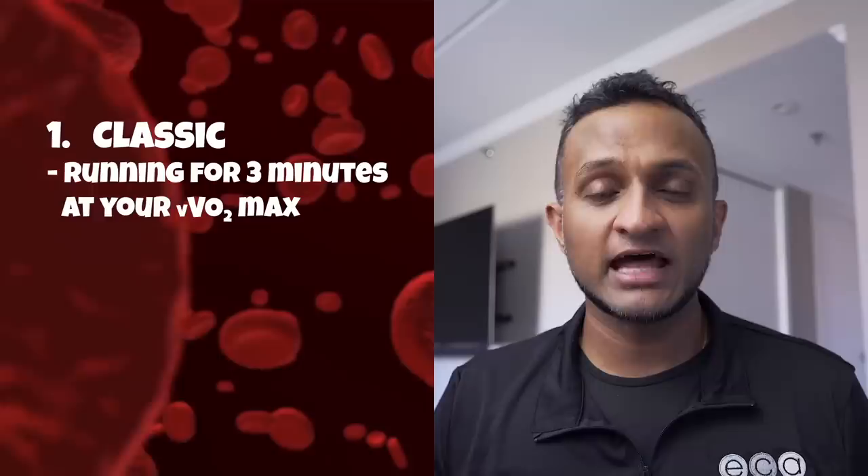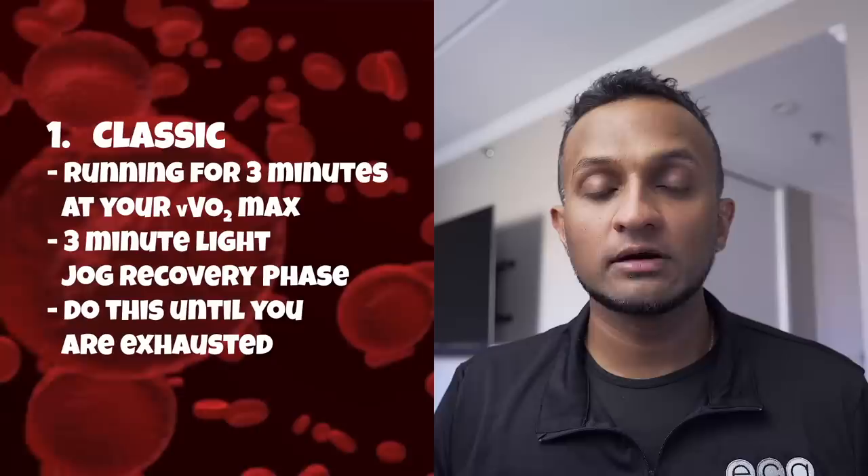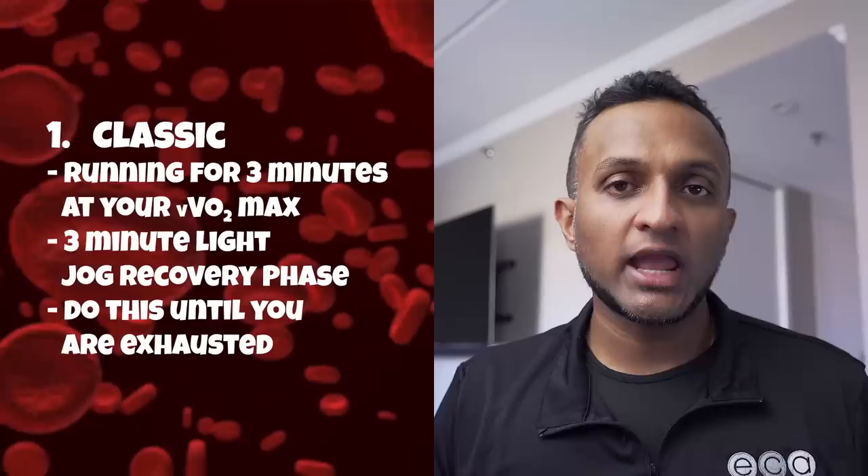Dr. Bela developed three main protocols to improve endurance performance, keeping in mind that her tests and studies were conducted in a controlled lab environment. The first protocol is commonly referred to as the classic Bela protocol: you run on a treadmill for three minutes at your vVO2 max, followed by a three-minute light jog to bring your heart rate down, and you do this until completely exhausted. Dr. Bela showed experimentally that following this protocol for nine weeks increased VO2 max and lactate threshold by 3%.